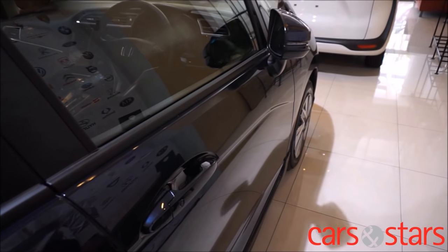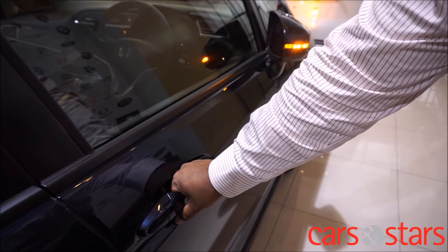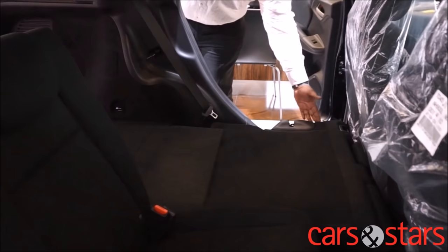With the keyless entry system, you can say goodbye to fumbling for the key fob to unlock the door. With just one button to lock and a gentle caress to open the door, you are assured of an easier and hassle-free method to securing your car.